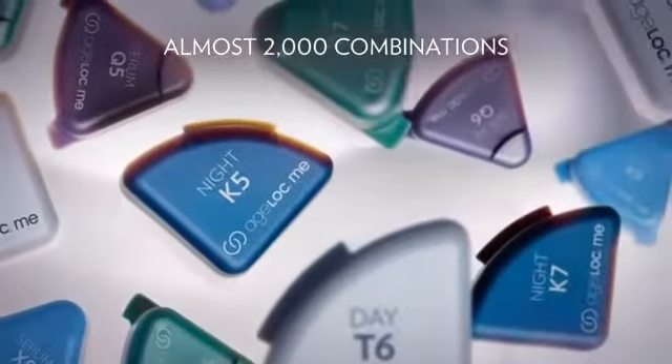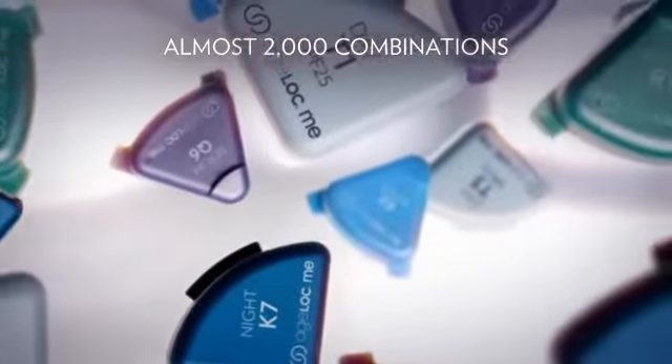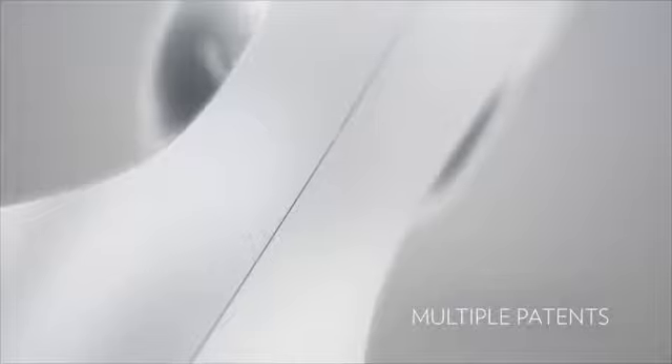This cutting-edge system lets you customize your products for the best anti-aging benefits for you. The patented award-winning device maximizes the power of Nu Skin's most advanced anti-aging products.